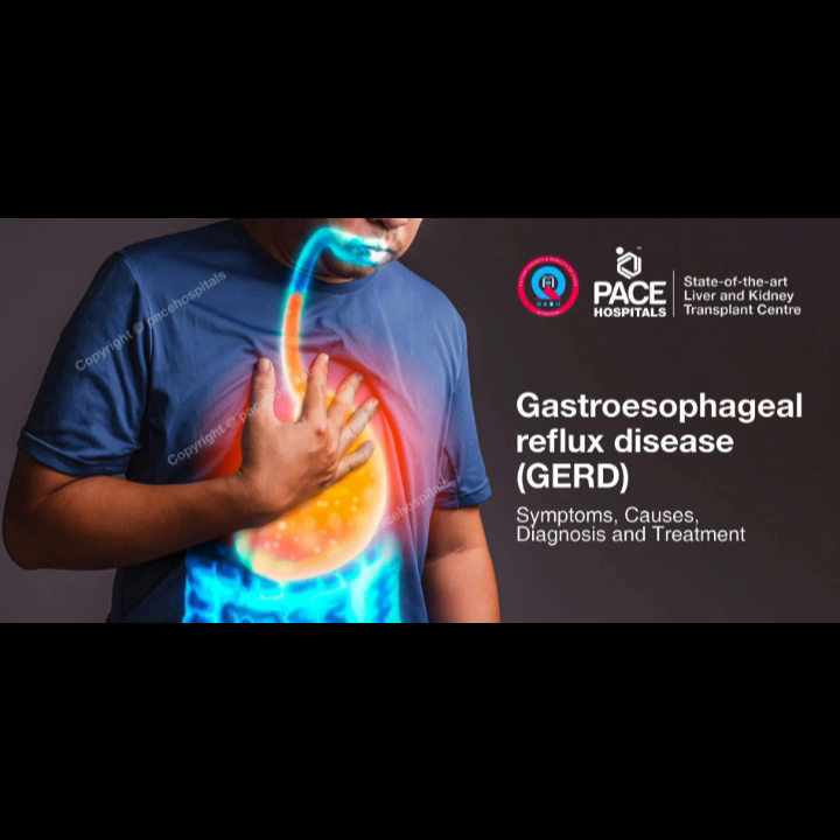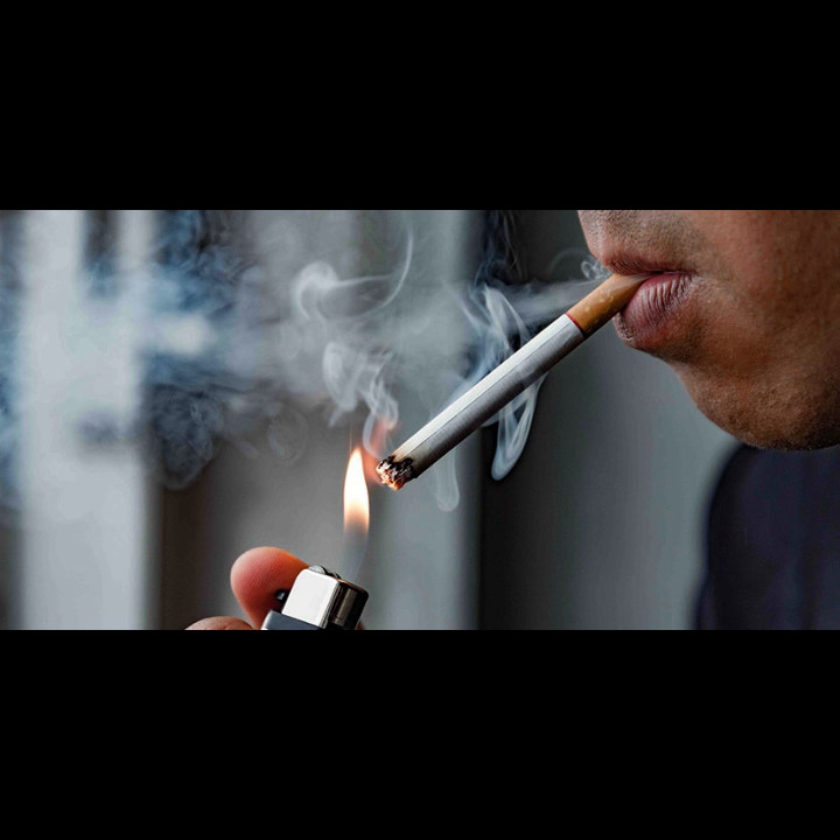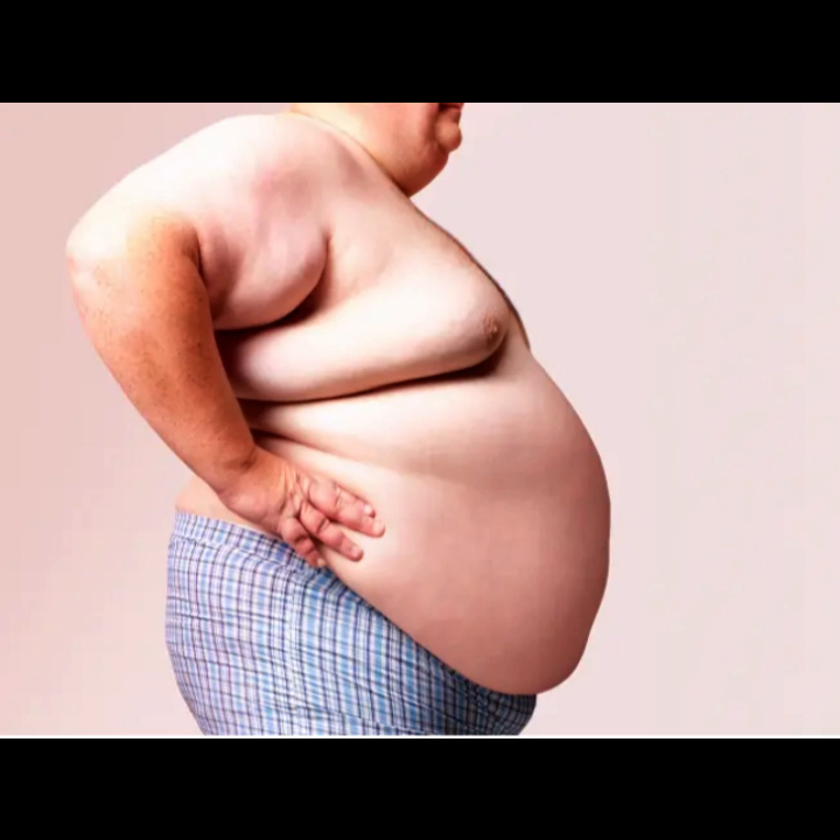The risk factors for Barrett's esophagus and related cancer include chronic GERD symptoms for more than 5 years, advanced age more than 50 years, smoking, central obesity, and male gender.